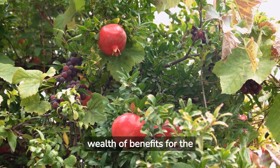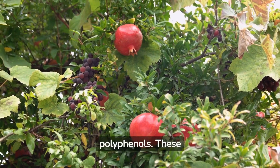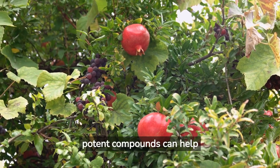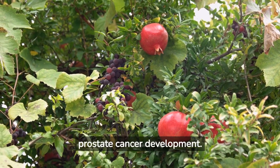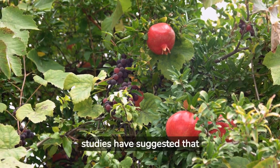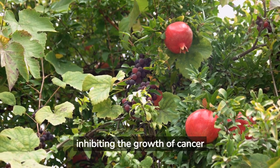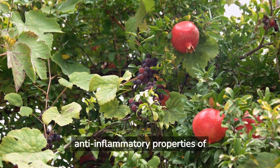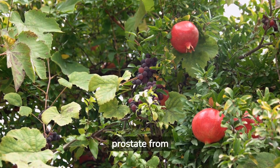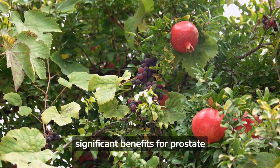Pomegranates offer a wealth of benefits for the prostate due to their high content of antioxidants and polyphenols. These potent compounds can help neutralize harmful free radicals in the body, potentially reducing the risk of prostate cancer development. Some studies have suggested that pomegranate juice may slow the progression of prostate cancer by inhibiting the growth of cancer cells. Moreover, the anti-inflammatory properties of pomegranates may help protect the prostate from inflammation-related conditions. Thus, incorporating pomegranates into a balanced diet could offer significant benefits for prostate health.